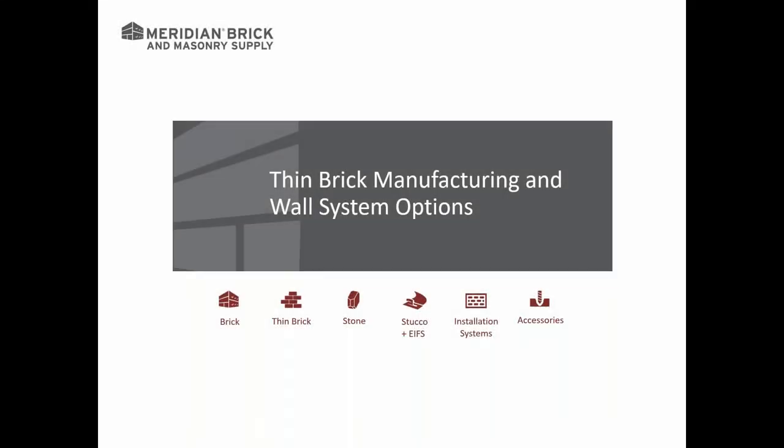Welcome to this presentation on thin brick manufacturing and wall system options. I am David Woods, the commercial sales manager with Meridian Brick and Masonry Supply out of South Carolina. I cover South Carolina and Eastern Georgia, calling on architects, developers, and owners, helping them through decisions and designs for buildings where brick is under my purview.